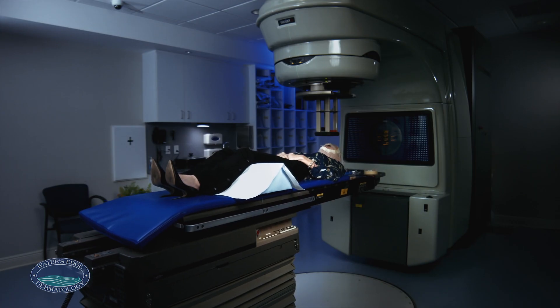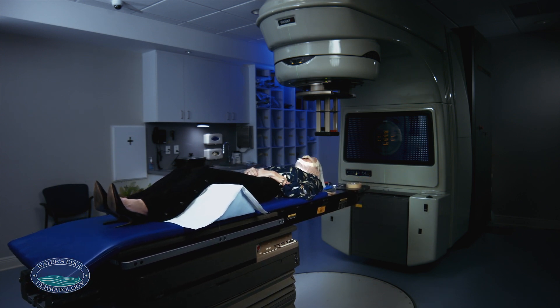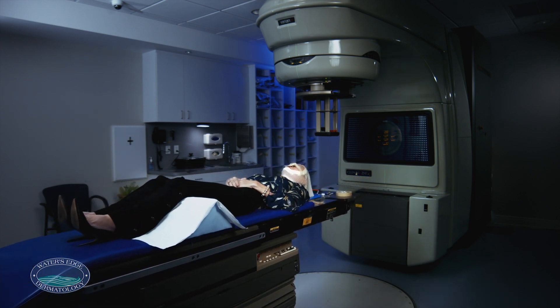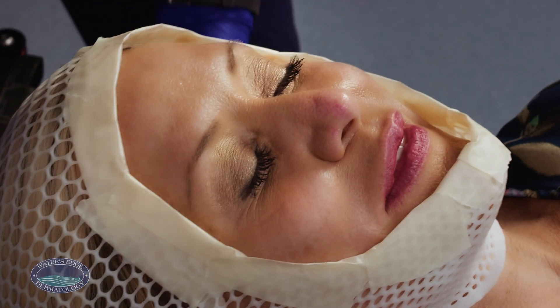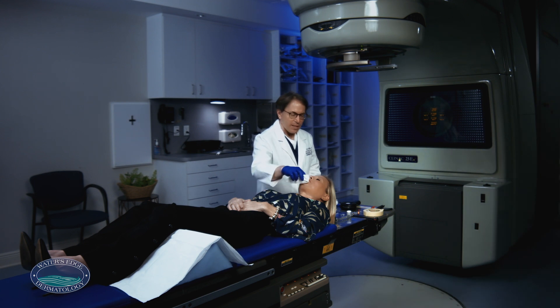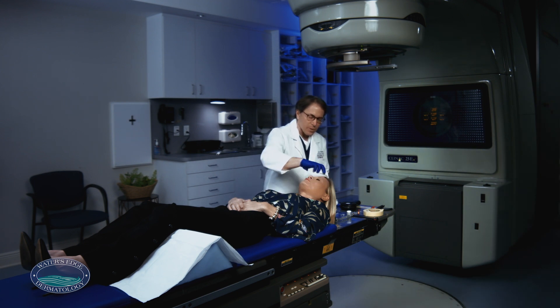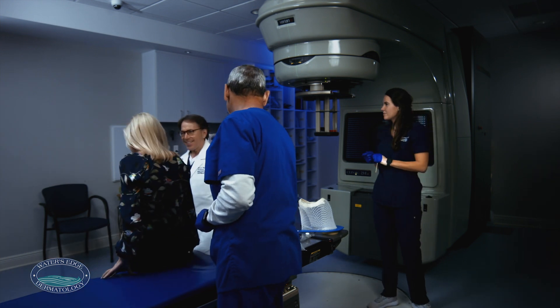At Water's Edge Dermatology, we do our best to schedule patients at a convenient time. We have designated parking areas and our own waiting rooms. For a routine treatment, our patients are in and out of the office within 10 minutes. We have many patients who come back after another biopsy asking if they're eligible for further radiation — they understand that at Water's Edge Dermatology, they have options.